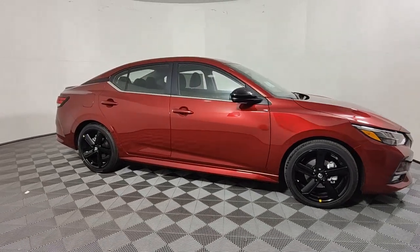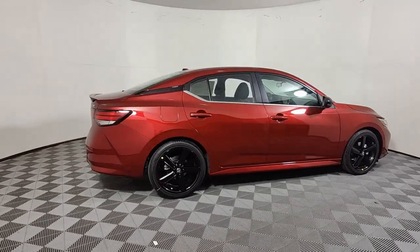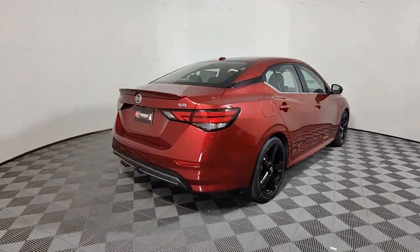You just found the 2023 Nissan Sentra. Comfort, convenience, safety, and fun are all yours in the sleek and spirited Sentra.